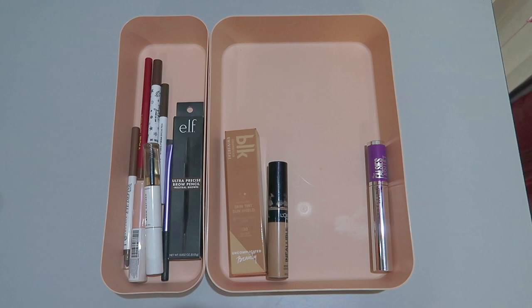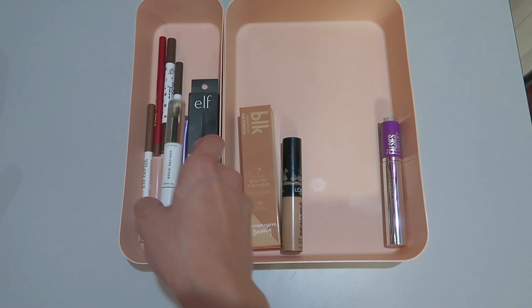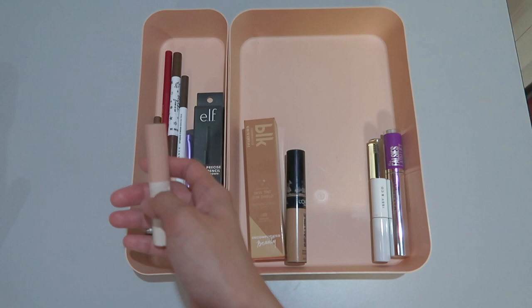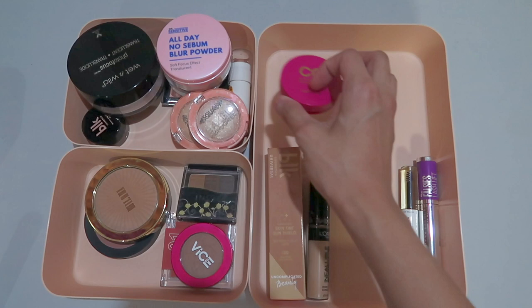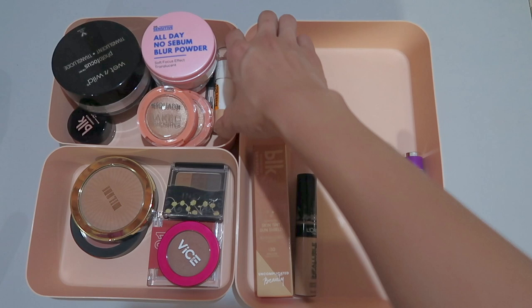For the brows naman, same thing with the concealer and the mascara — I decided na gagamitin ko pa rin yung EZN Co. Brow Refiner kasi kailangan ko na rin to dispose very soon. Gagamitin ko pa rin sya until maubos ko sya, kasi last time naubos ko na yung BLK Brow Mascara in the shade Dope — after ko maubos yung EZN Co., ito na ulit yung gagamitin ko. Moving on to powders and highlighters: last time for the powder yung ginamit ko is yung Dr. Sensitive All Day No Sebum Blur Powder. So this month I decided na babalik na ulit ako kay Cathy Doll CC Speed White Powder Pack. And then for the highlighter, yung ginamit ko last time yung Squad Cosmetics Baked Highlighter in the shade Starlight. So for this month, yung gagamitin ko naman is yung Careline, the strobe stick.